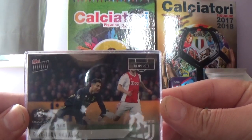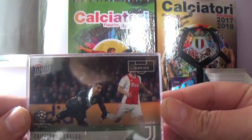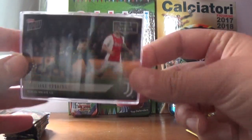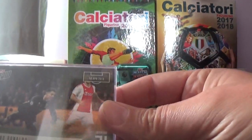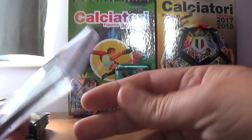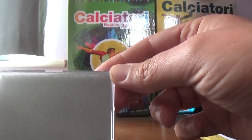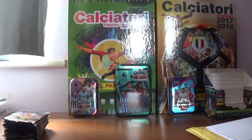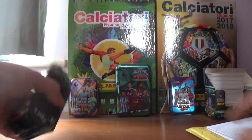Diving through the air against Ajax, away in the first leg of the quarter finals. Lovely card, looking nice in this case with the foam bit at the back to keep it nice and still. We'll put that over there and get on with the main part of the video.